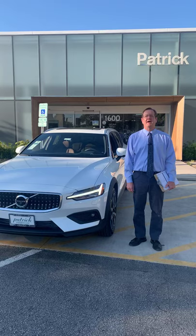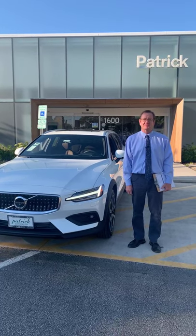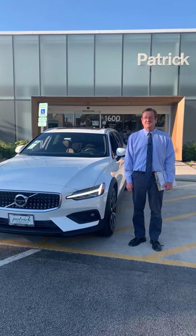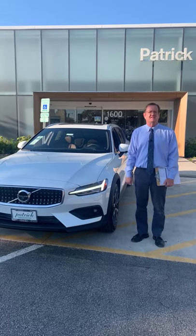Hi, my name is Brett Johnson from Patrick Volvo Cars in Schaumburg, Illinois, at 1600 East Higgins Road. Welcome to our next model clinic at Volvo. Today we're going to present to you the 2022 Volvo V60 Cross Country.